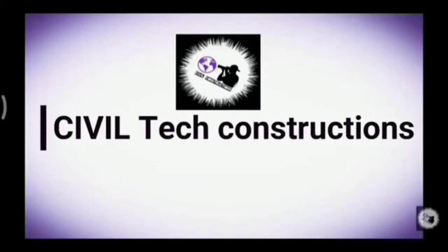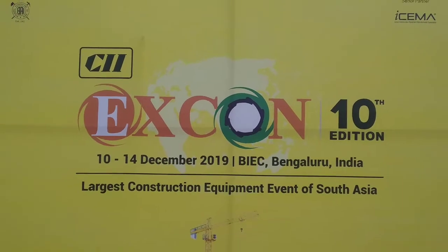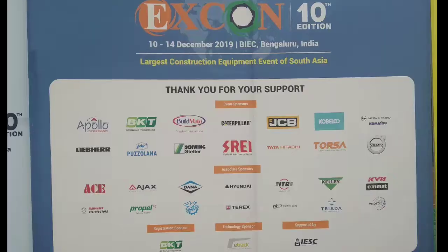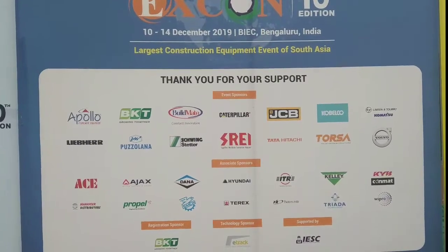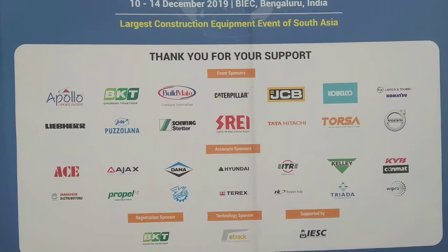Hello guys, welcome to Civil Tech Constructions. Today we are here with the video of the largest civil construction equipment event of South Asia, Xcon 10th edition. In this expo, many companies like JCB, Apollo, Hitachi, Azaks, Mahindra and so many companies have displayed their construction equipment.